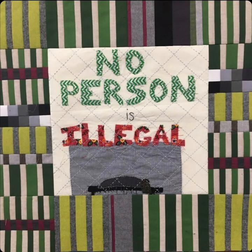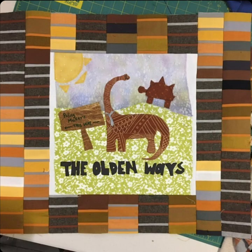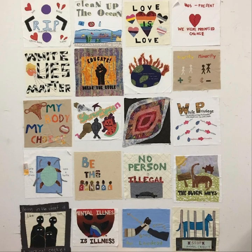These are some of the blocks I worked on for a recent quilt for the Social Justice Sewing Society. Kids participate in social justice workshops and make a block. Volunteers embroider the block. Other volunteers put blocks together into quilt tops. Other volunteers quilt the quilts, which are then exhibited at quilt shows, museums, etc.